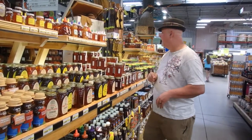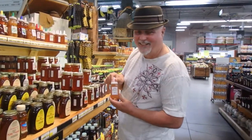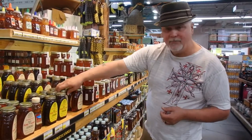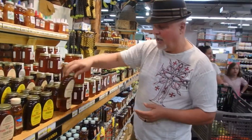I got started in beekeeping about four years ago to have the pollinators in my garden. I have fruit trees and vegetables. I love honey — I use honey almost every day. I put honey in my hot teas and in my oatmeal. We use honey for a lot of stuff.